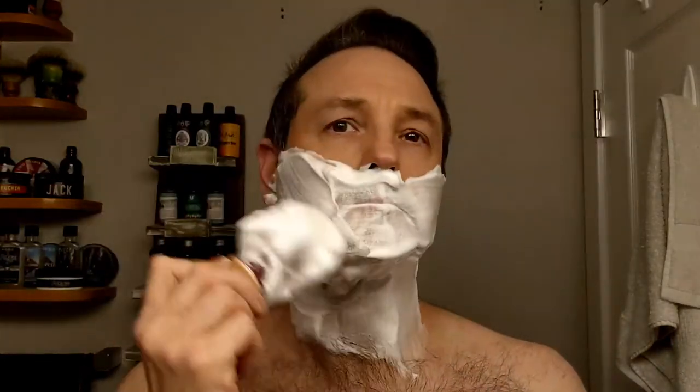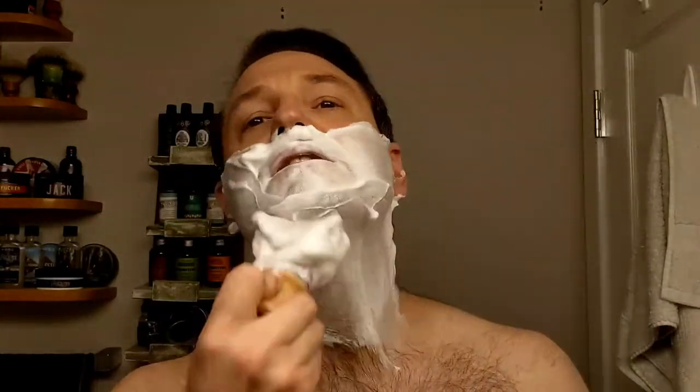I may have over-hydrated this slightly today. I thought I had it perfect in the bowl but I guess I didn't. Let's see how this does. I do have a little over two days' growth — my last shave was Friday morning, this is Sunday afternoon. Let's give it a shot.